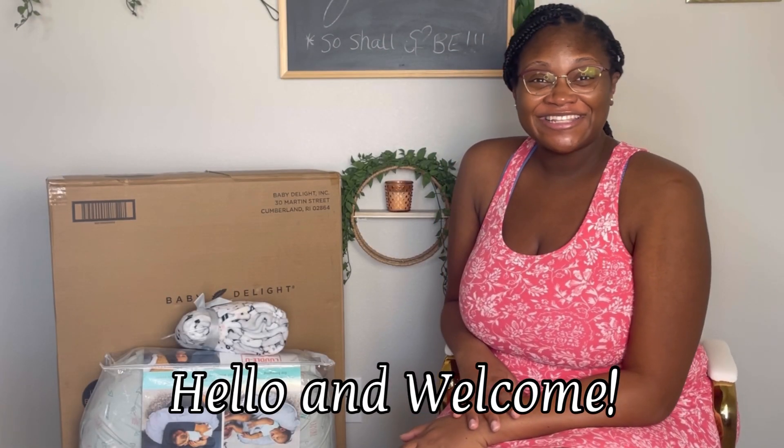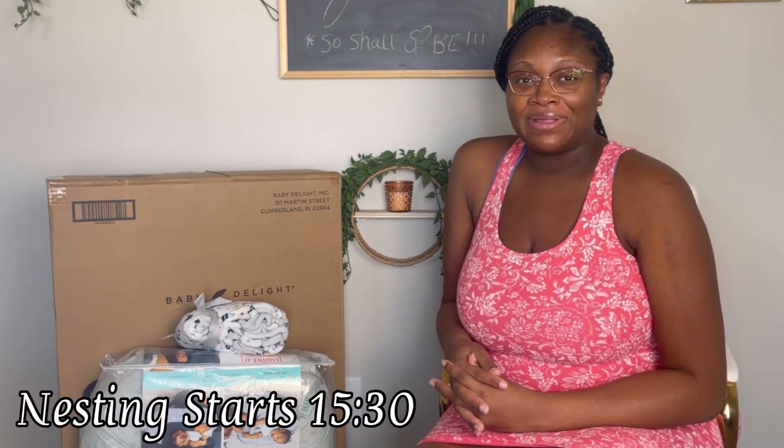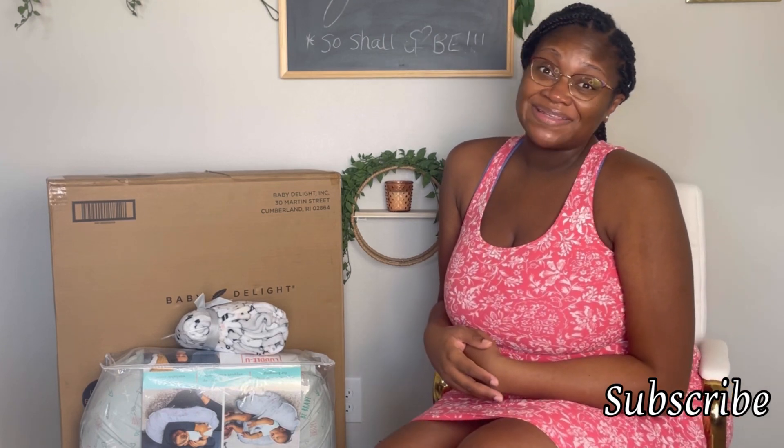Hello everybody and welcome back to Jazzy 6-1. Today's video is going to be a small haul but also we're going to start a little bit of nesting, because we haven't opened anything - nothing is open, nothing's been put together, and we need to get everything ready before the baby gets here. My name is Jaz. I do everything motherhood, lifestyle, and a little bit of beauty every now and again. Welcome back to my returners!